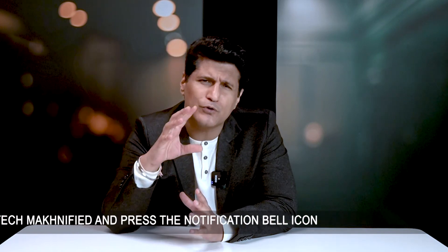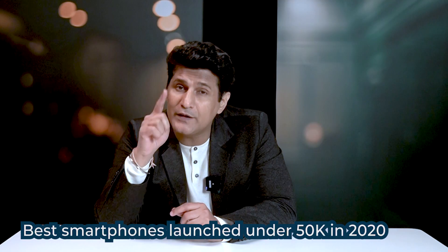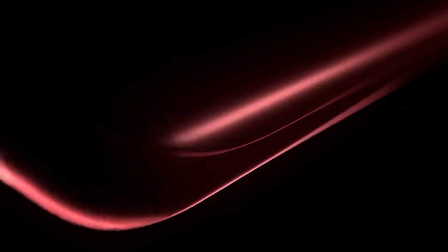I know it's very hard to put 'good' and '2020' in the same sentence — it was doom and gloom. But smartphones are a category that actually managed to deliver. This video is about some of the best phones launched in 2020 under the price category of Rs. 50,000 — a very important category that had maybe one or two phones in 2019, but this year has become super hot and wildly contested. There's no particular order, so let's begin.